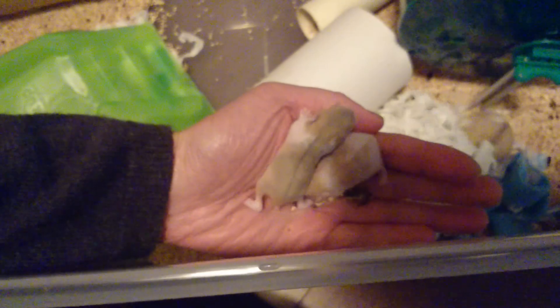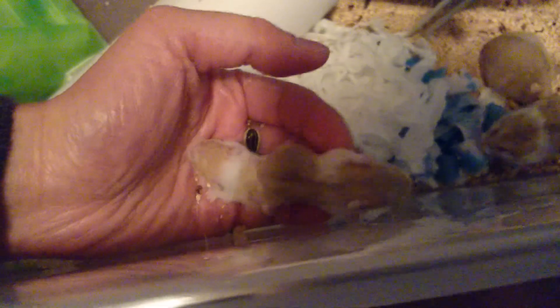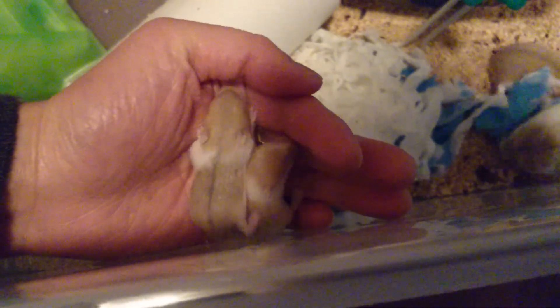I apologize for the lighting. Is that better? They are very cute. As you can see, Mom is there and Dad is there. So they are exactly half of Mom and half of Dad. Mom is the smaller one. Isn't that adorable? Anyway guys, that is all. I am going to play with them for a little while.